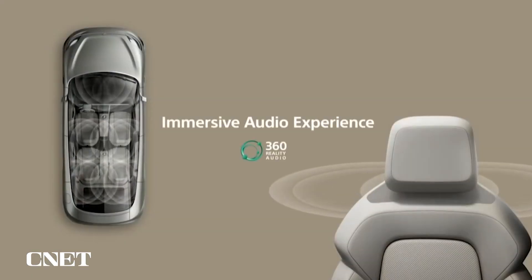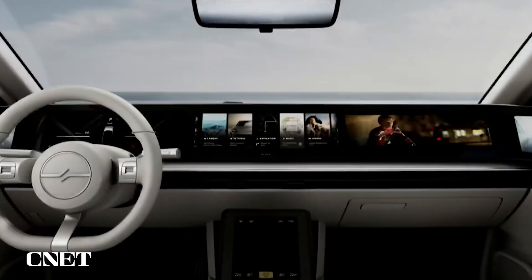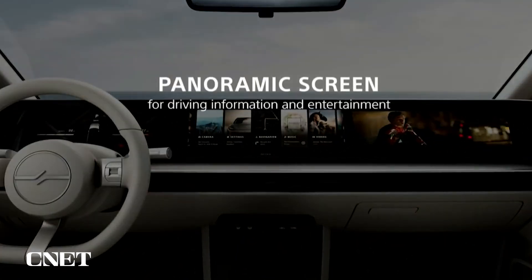Regarding the entertainment aspect, one of our new offerings for in-car entertainment is 360 Reality Audio, for you to truly enjoy an immersive audio experience. It also comes with an intuitive human-machine interface with a wide screen that displays various driving information and entertainment content.